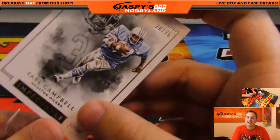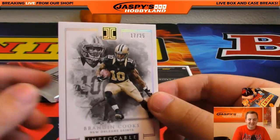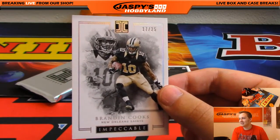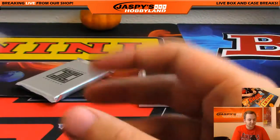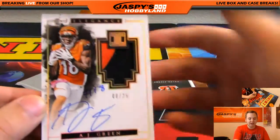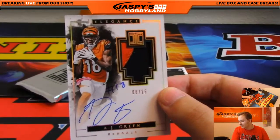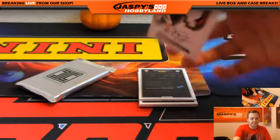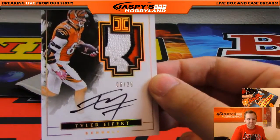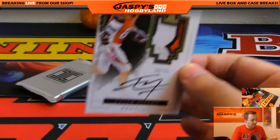Ziggy — 17 out of 25, New Orleans Saints, Brandon Cooks — David R. with that one. We got an AJ Green two-color patch auto, nice hit for the Bengals right there. Ziggy with that. AJ Green, number 2 of 25. Nice — Tyler Eifert, Bengals again, Ziggy, 6 out of 25 — patch autograph for the Bengals.